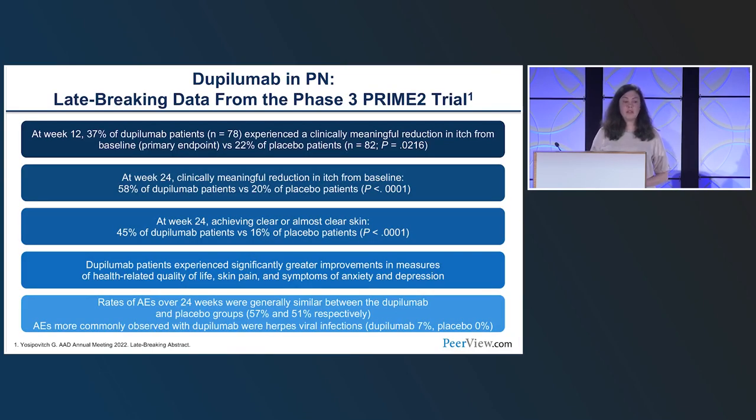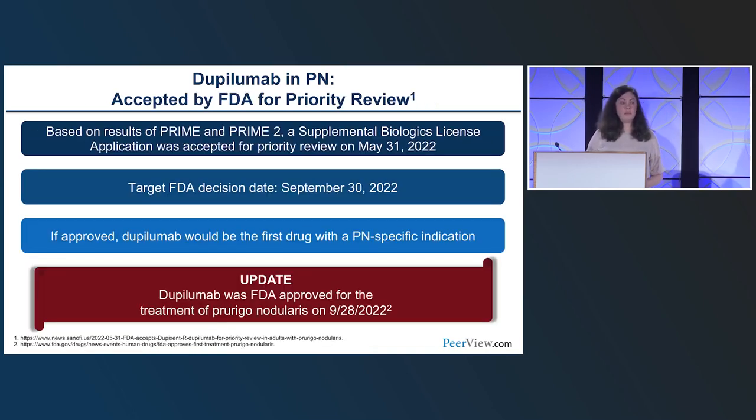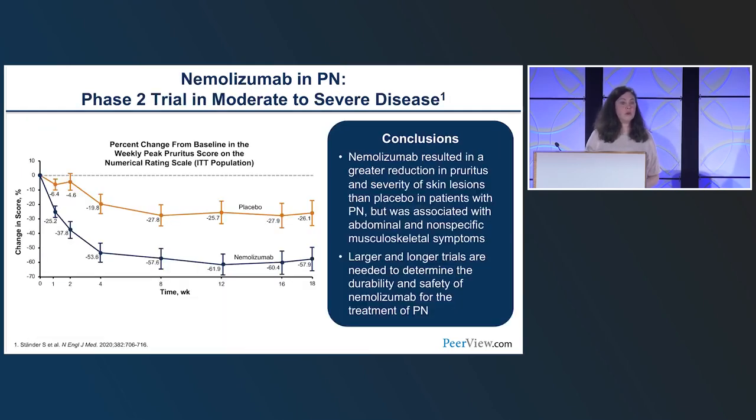Late-breaking data from PRIME 2: at week 12, about 37% of dupilumab patients experienced a clinically meaningful reduction in itch versus 22% in placebo. At week 24, 58% of dupilumab patients versus 20% in placebo reached the endpoint, comparable to PRIME 1. Skin clearance and adverse events were also comparable. Based on these results, a supplemental biologics license application was accepted for priority review in May, with a target FDA decision date in September. If approved, dupilumab would be the first drug with a PN-specific indication.